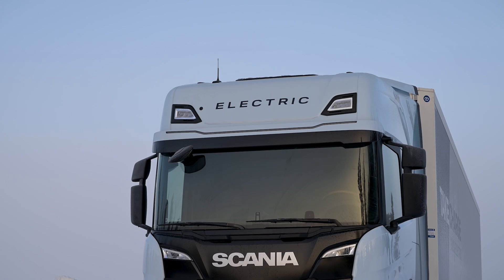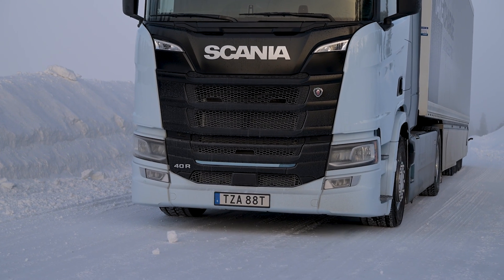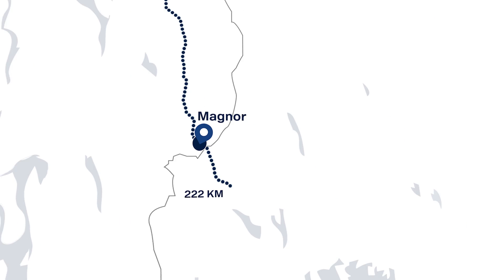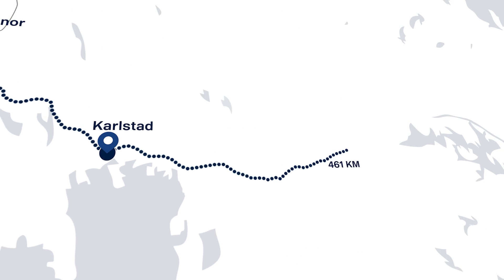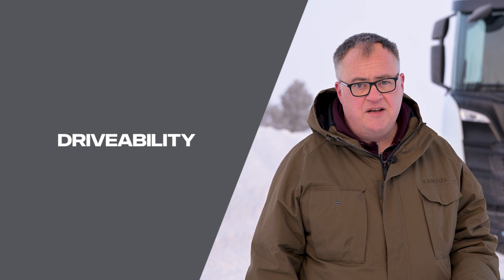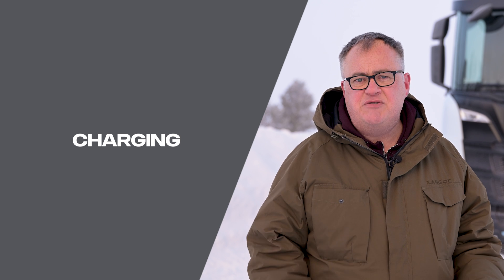I'm Will Shires, editor of Commercial Motor Magazine in the UK, and I'm about to drive this 34-tonne Scania 40R all the way from Trissel in Norway to Scania's hometown of Södertälje in Sweden. It's about 550 kilometres, so it's the perfect opportunity to test the drivability, to use the new Scania charging access card, and most importantly to see what the range is really like.